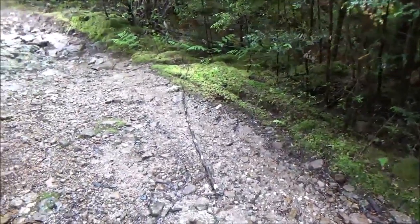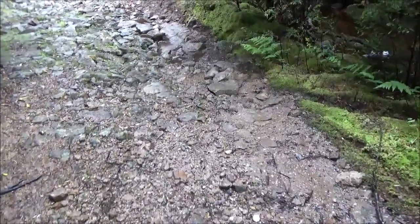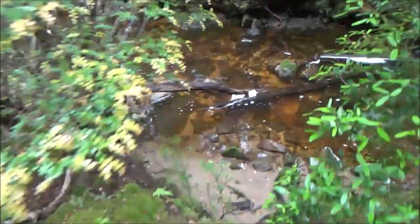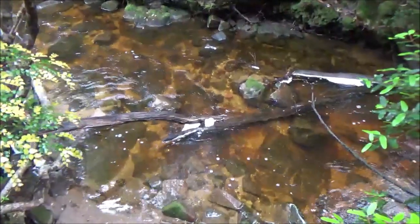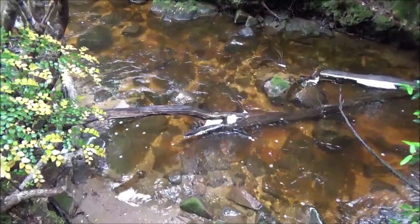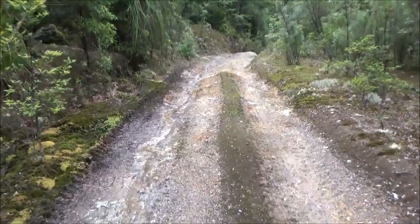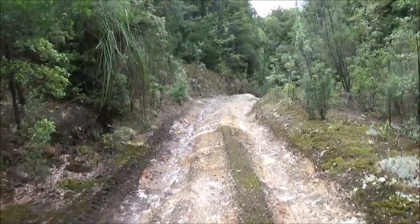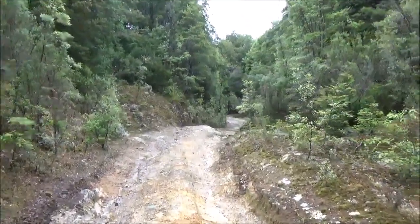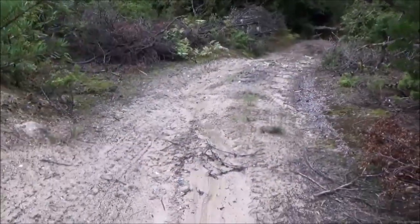We're only roughly 300 metres from where we crossed the creek, and here's our first look at Wombat Creek. It's nice to be back. We're getting a bit excited — only roughly 200 metres to go according to my GPS. The country to the south is opening up. We're getting rather close to Wombat Flat. This is a momentous occasion.